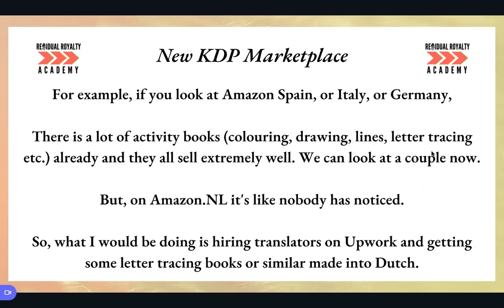What I think you should do is go on Bookbeam, or go on Amazon ES, Italy, Germany, or Spain yourself. You'll see there's a lot of activity books, colouring, drawing, tracing — all these kinds of things — all selling extremely well. We're actually going to look at some of those in my next video, which is going to be six different Spanish niches. They sell really well and are making a lot of euros every single month.